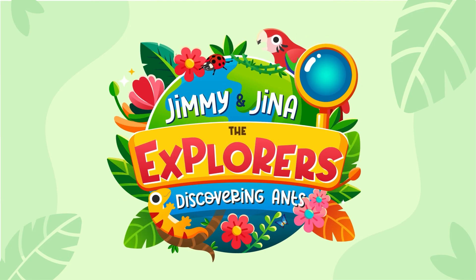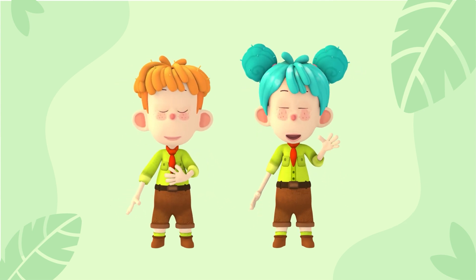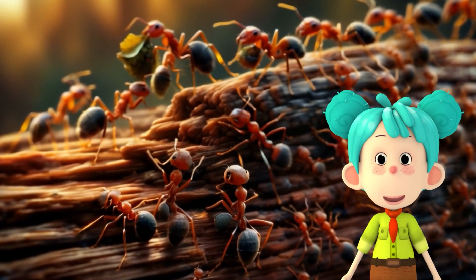Jimmy and Gina, the Explorers! Tiny World: Discovering Ants with Jimmy and Gina. Hello everyone, I'm Jimmy. And I'm Gina. Today, we're shrinking down to explore the fascinating world of ants.